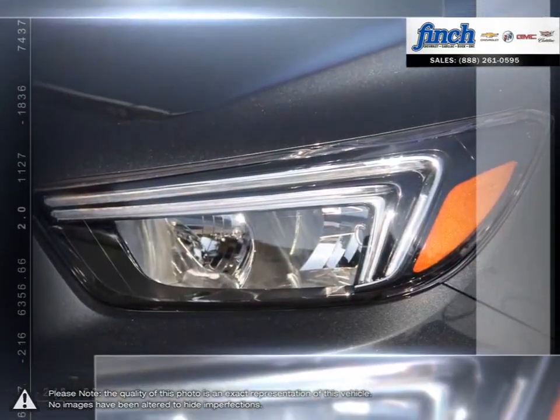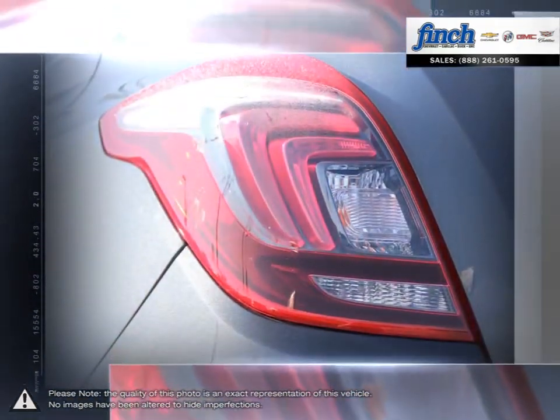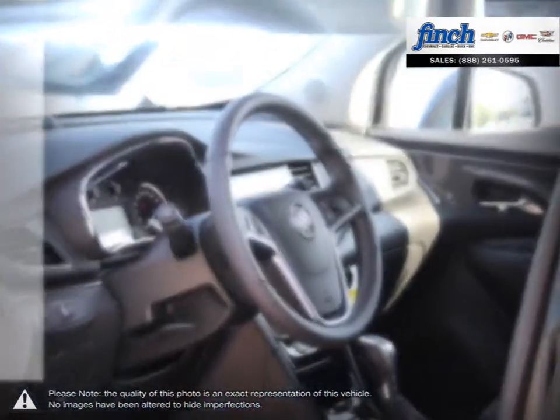It uniquely combines efficient and versatile design with luxury, style, and technology. The result is a vehicle perfectly suited to an active, spontaneous lifestyle.